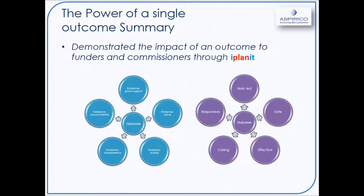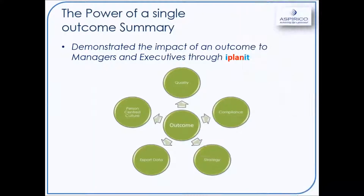Whether that be well-led, effective or caring, you can have an overview of where things are and are not happening. The principle is the same whether they be in the Republic of Ireland with HIQA, or Northern Ireland with the RQIA, or the Welsh with the CSSIW. The same applies for all our customers in Australia, New Zealand and also in Scotland.